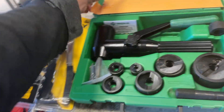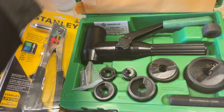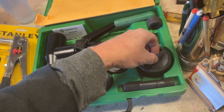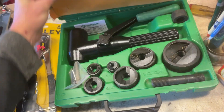Greenlee — I'll give you the kit number here — it is 7906SB. That goes up to 2 inch, half-inch up to 2 inch. It looks like the guy did wood with it once. Other than that, just mint condition. This is $550.